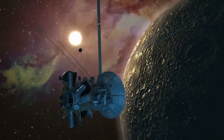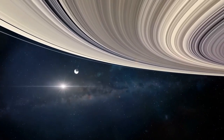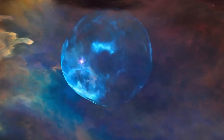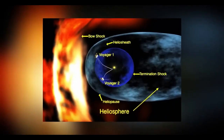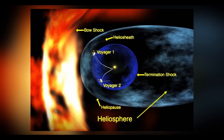Voyager 2 reached Saturn in August 1981, expanding on the data gathered by its predecessor Voyager 1 and making groundbreaking revelations about Saturn's intricate system of rings, moons, and magnetic environment. Voyager 2 revealed the intricate structure of Saturn's rings, discovering gaps, spokes, and braided patterns within them. These findings suggested dynamic processes such as gravitational interactions with moons and particles clumping together and dispersing.